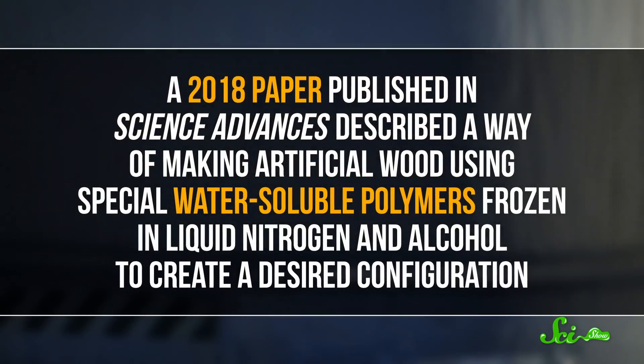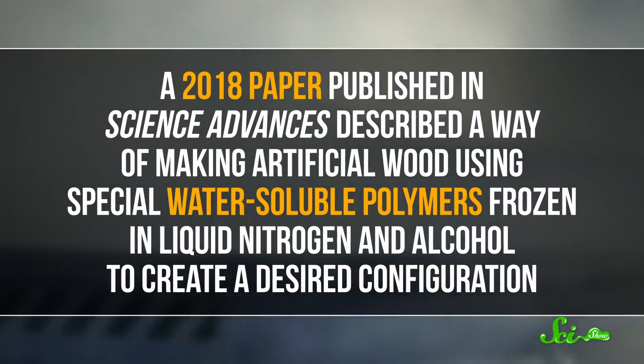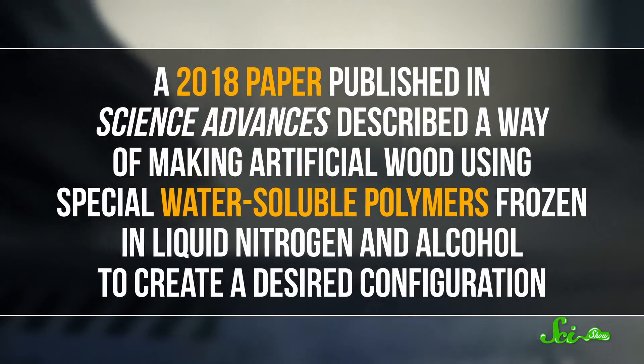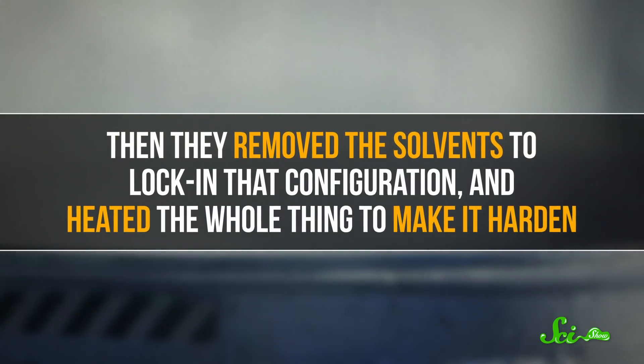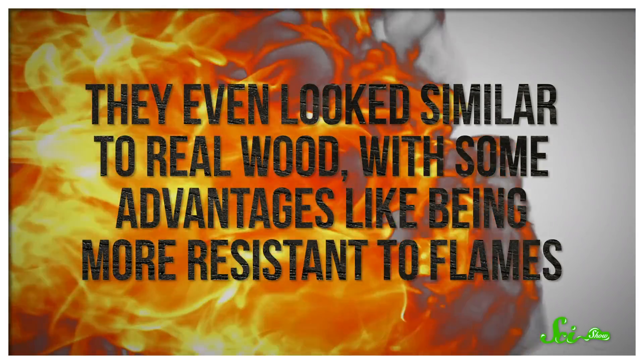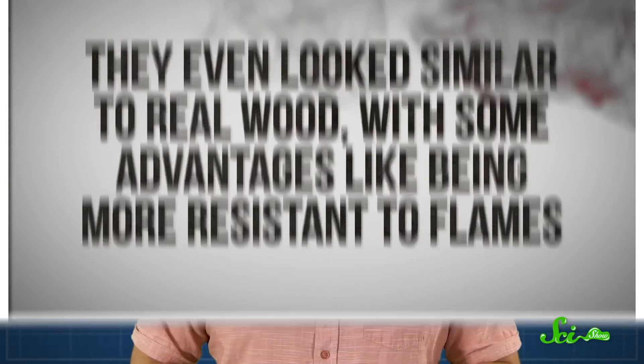There has been at least one attempt in the scientific literature. A 2018 paper published in Science Advances described a way of making artificial wood using special water-soluble polymers frozen in liquid nitrogen and alcohol to create a desired configuration. Then they removed the solvents to lock in that configuration and heated the whole thing to make it harden. The authors found that by varying the cooling rate, they could fine-tune the properties of their fake wood, some of which had similar properties to real wood. They even looked similar to real wood, with some advantages like being more resistant to flames. But it's important to note that this was done entirely inside a lab with a homemade contraption, so it probably won't translate easily to a much larger scale.